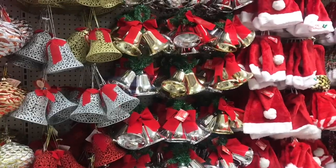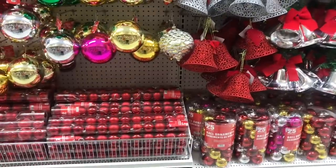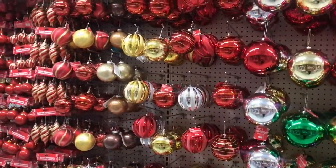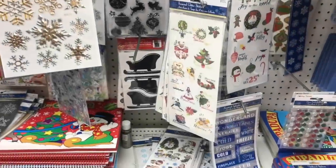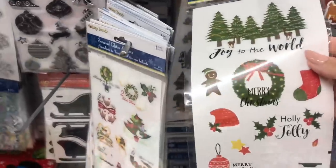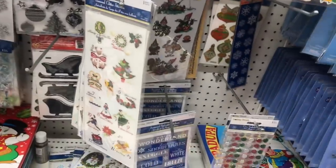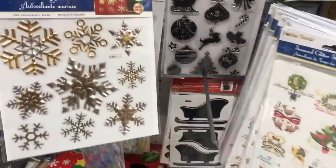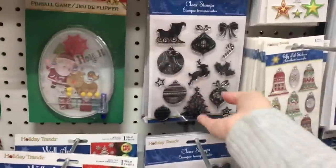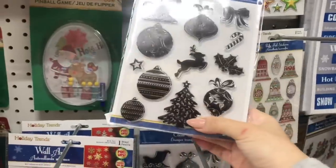The nice thing is they do carry these giant ornaments and they're shatterproof, so if you want to decorate outside in your Christmas trees or pines you have the option. If you've been watching me for a while, you know I love stickers - this little package of trees, $1.25 is perfect. I can justify buying another pack of Christmas stickers! They also have some stamps - it's a pretty tree.